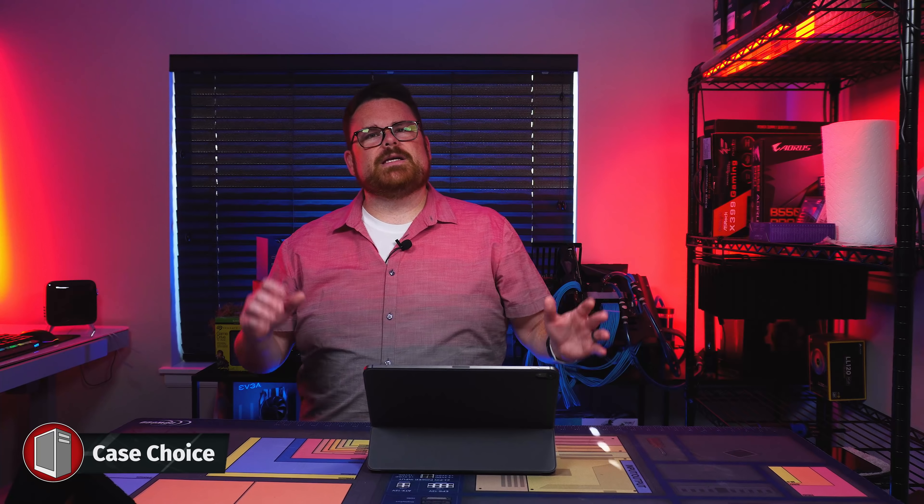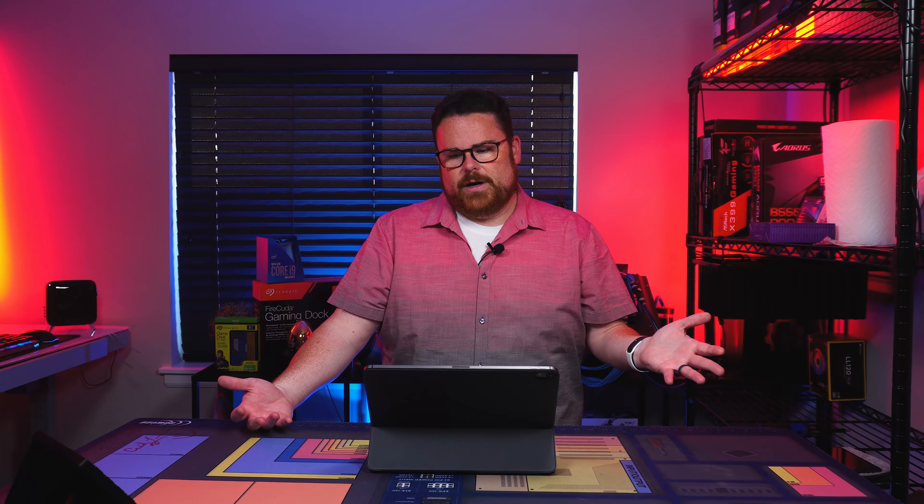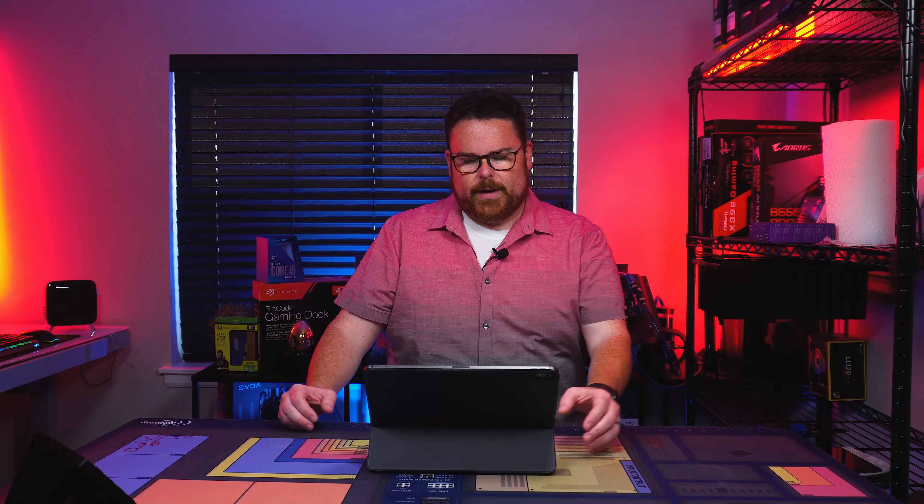For the case, I'm pretty excited because we're using the Phanteks Eclipse P500A, which is built on the same platform as the P600S. It has all the airflow awesomeness included in the P400A, it's still only $100, and it's an upgraded version of the P400A. It's a very easy-to-build-in chassis with lots of cable management — an absolute dream to build in. At $99, you really can't beat it; it looks really good and is a quality case for such a low dollar amount.